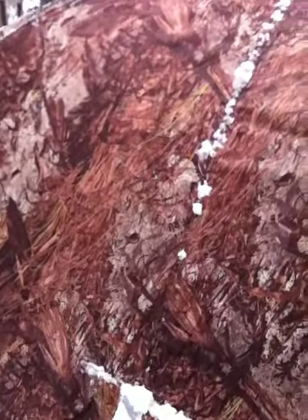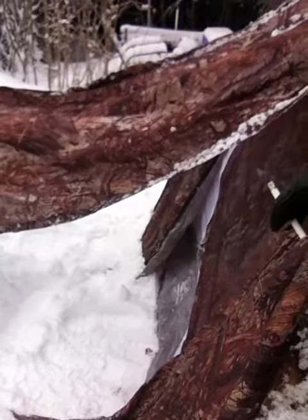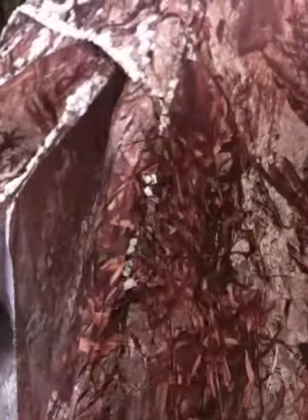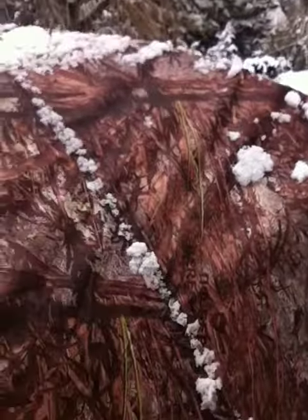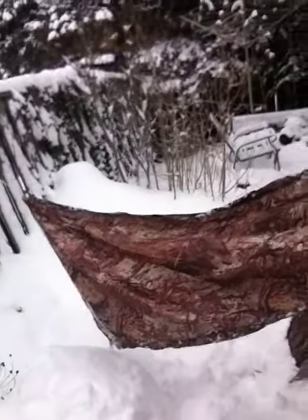Luckily my cot is right here so that secured this wall, and these tent poles were collapsed in on this side and on this side here, so I was able to just pop them back into place. Easy peasy lemon squeezy — it seems to be okay now, let's take a look inside.